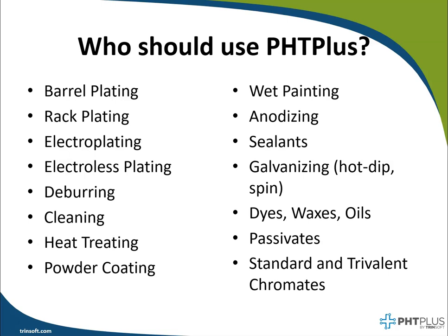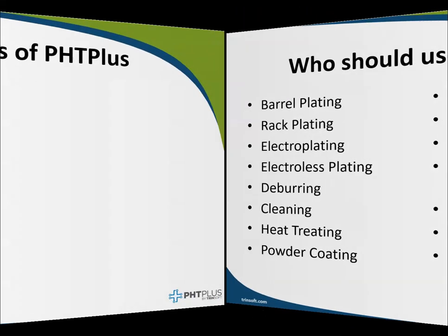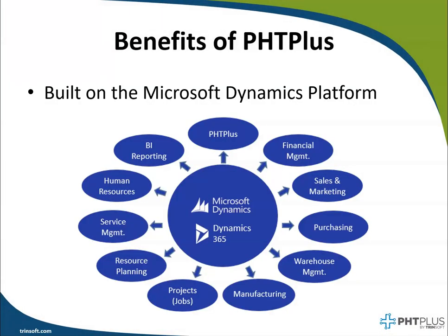So if you're doing any type of plating, heat treating, dipping, coating, waxing, sealing, or painting, then you should be using PHD+. PHD+ is built on top of the award-winning Microsoft Dynamics platform, and when you purchase PHD+, you also get Dynamics 365 Business Central at no additional cost.